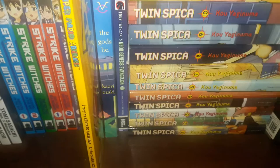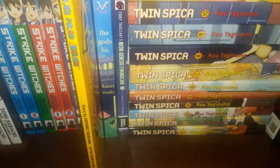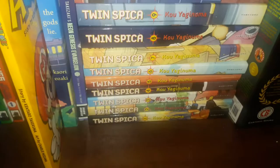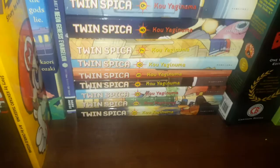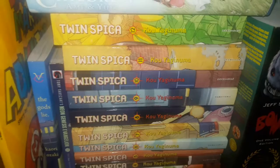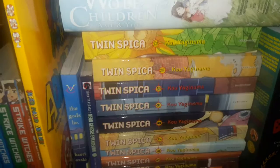The Gods Lie — that's one volume. Tony Takazaki's Neon Genesis Evangelion — that's a gag manga with Evangelion, so if you like Eva, definitely check it out. Twin Spica volumes 1 through 12 — it's actually 15 volumes, but for the physical release they bundled volumes together, which is why we got 12 instead of 15. The physical copies are out of print last I checked.